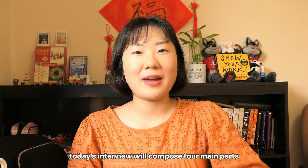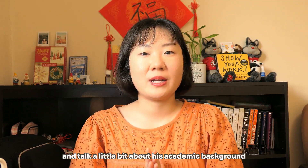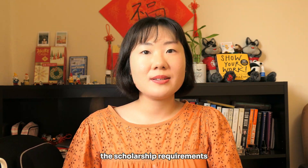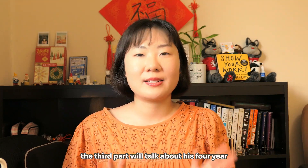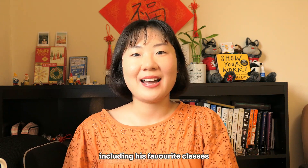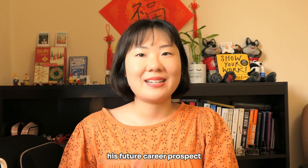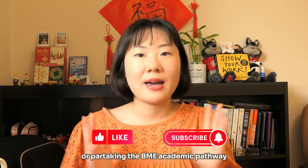Today's interview will compose four main parts. The first part will have Alex introduce himself and talk a little bit about his academic background. The second part will have Alex introduce the resources he used, the scholarship requirements, and the application process. The third part will talk about his four-year undergraduate experiences including his favorite classes, extracurricular activities, and the most rewarding projects. And last but not least, his future career prospects and advice for people who want to graduate debt-free or pursue the BME academic pathway.